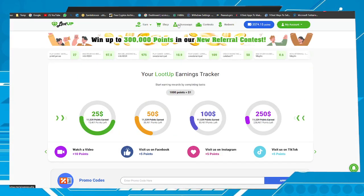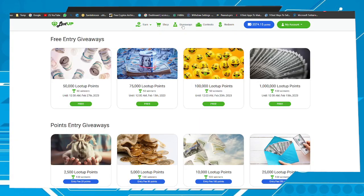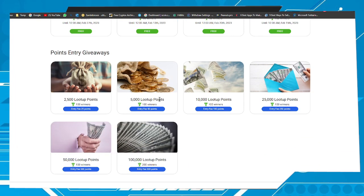You can also earn points through giveaways. There are several giveaways you can enter for free, and some of them you can enter for 25 points, 50 points, 100 points, 250 points, and so on.